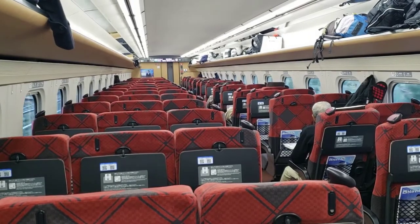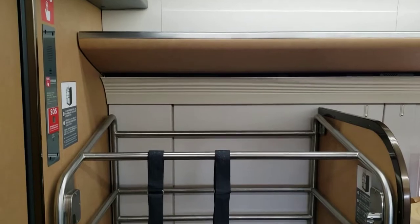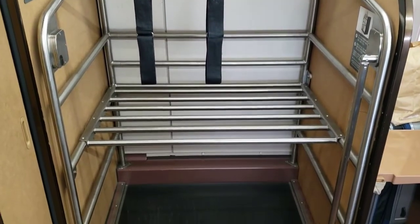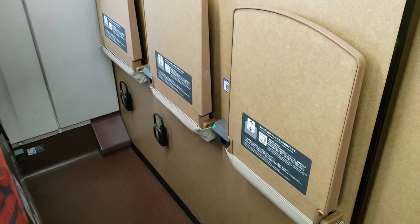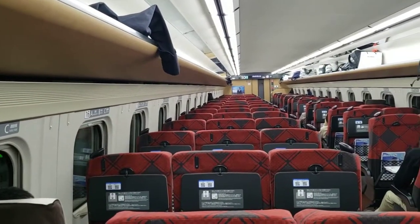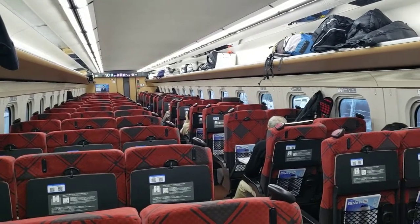Speaking of mountains, the train also provides plenty of stowage options for baggage. At the end of every other car there's a luggage hold which can accommodate skis, boards, and other larger bags. The little space behind the last row is another option — it usually has a bag or two during normal times. And of course there's the overhead rack that runs the length on either side of the car.